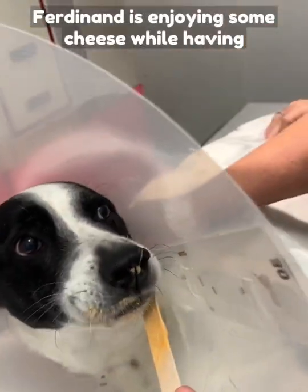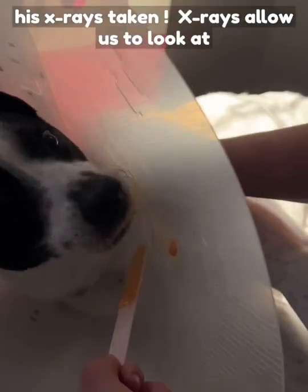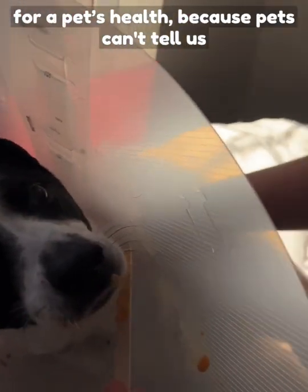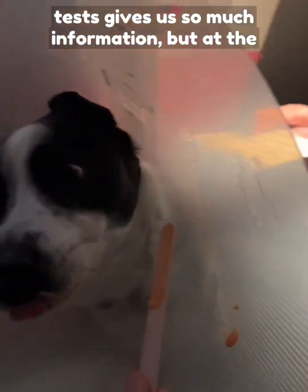Ferdinand is enjoying some cheese while having his x-rays taken. X-rays allow us to look at the internal vital organs that are so important for a pet's health. Because pets can't tell us what's going on, these non-invasive tests give us so much information.